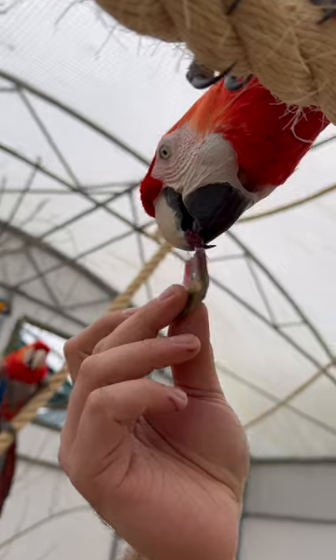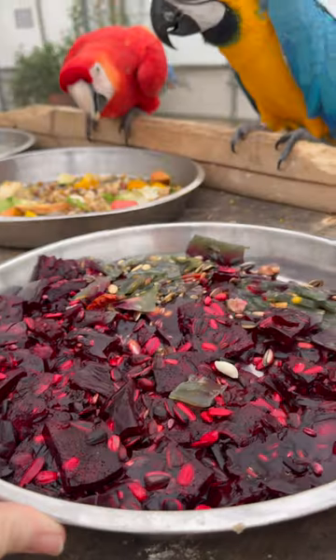If you'd like to know how we made this jelly treat for our birds, then please take a read of the description. We'll see you next time!